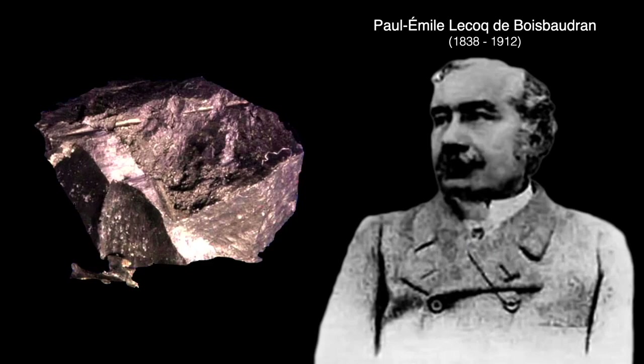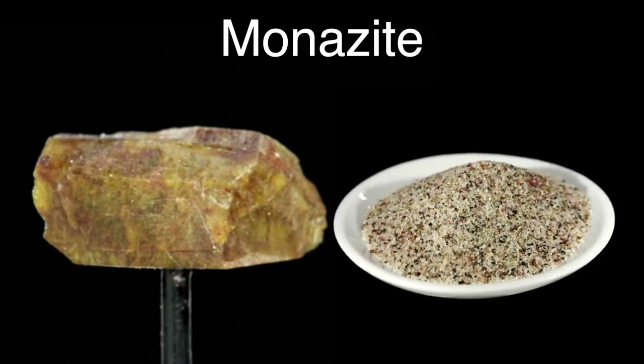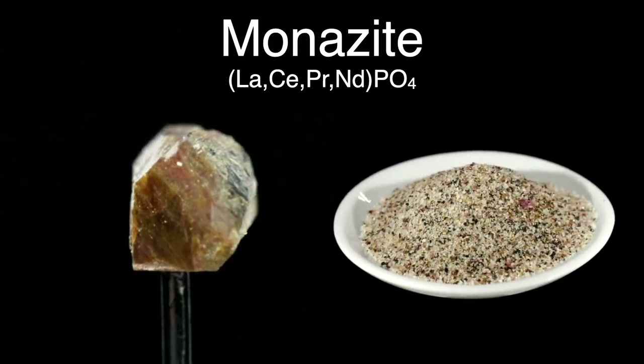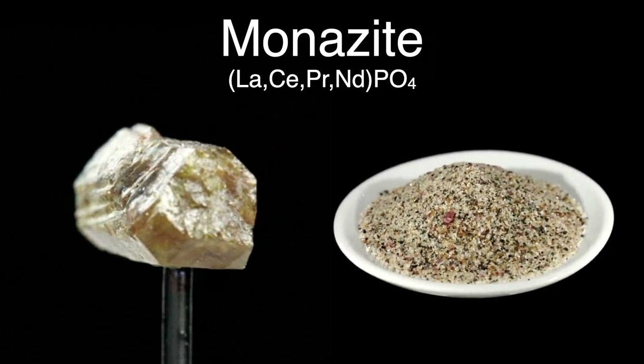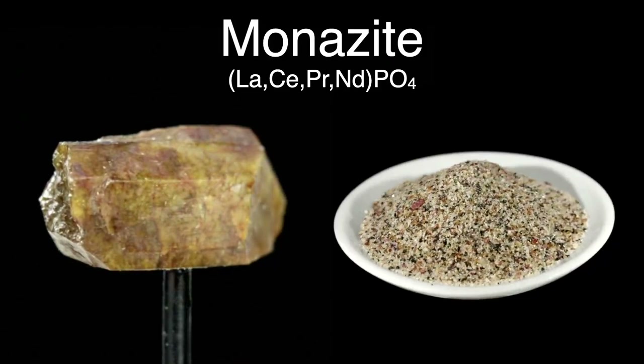One commercial source of rare earth elements is the mineral monazite. Monazite is a phosphate with lanthanum, cerium, praseodymium, and neodymium as major substituting elements, and most of the other rare earths as minor constituents. It's usually found in the form of a sand with other minerals. India, Madagascar, and South Africa have large deposits of monazite sands.